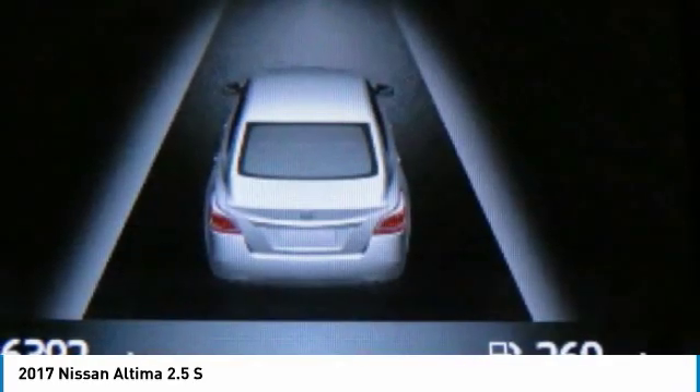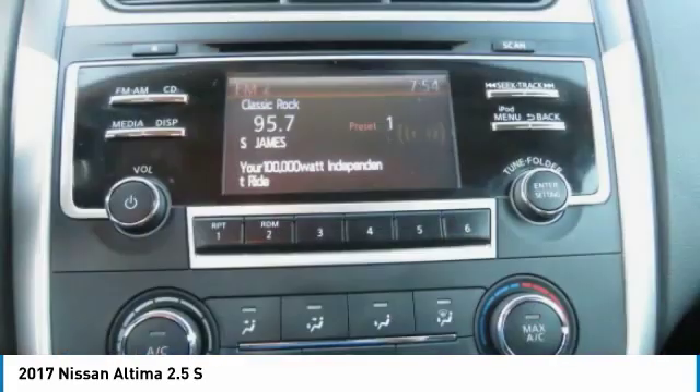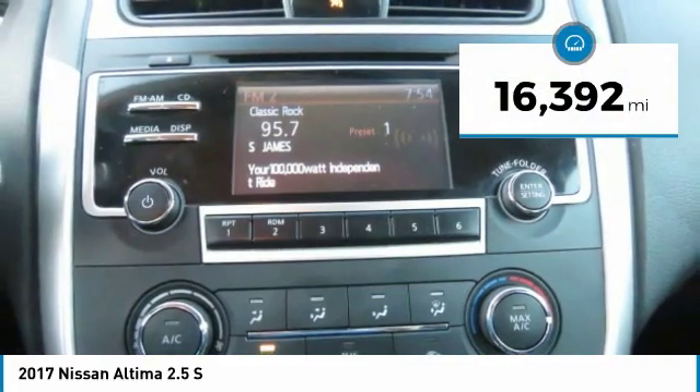Six standard airbags and over 5,000 quality and performance tests mean the Nissan Altima is made to drive and built to last, and is priced below $20,000. This vehicle has less than 20,000 miles.